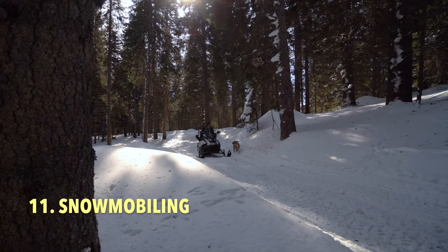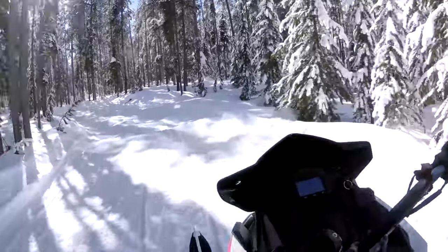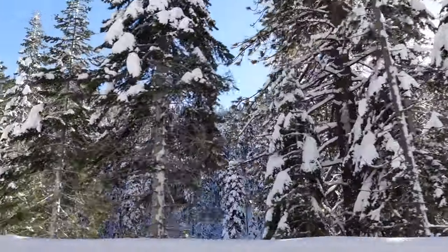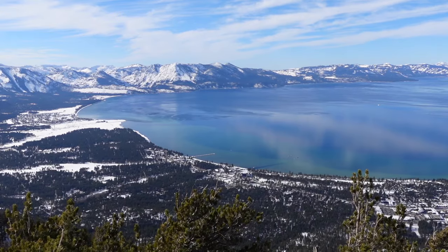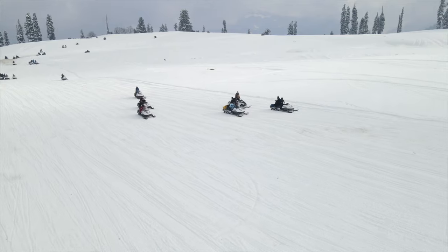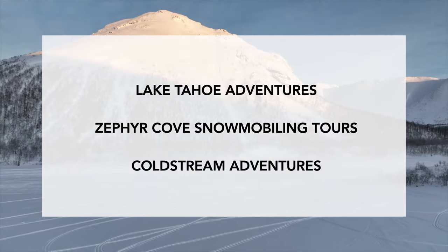Number 11 is snowmobiling. Snowmobiling in Lake Tahoe is an exciting way to enjoy the snowy scenery. Whether you're interested in exploring Lake Tahoe's backcountry or riding up to stunning winter views of the lake, there are several snowmobiling tour operators in the Lake Tahoe area.